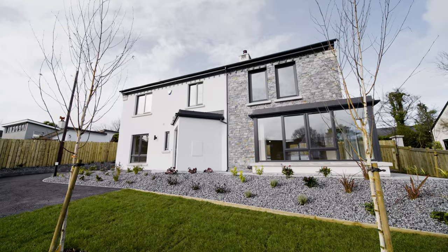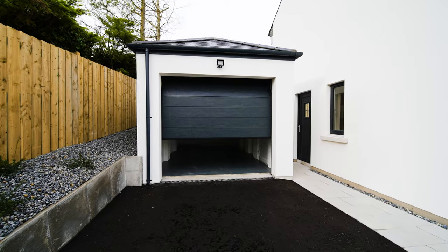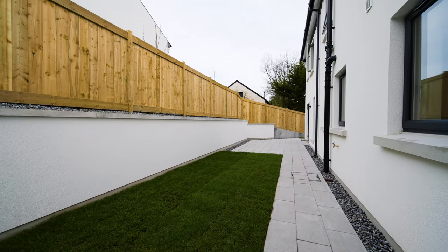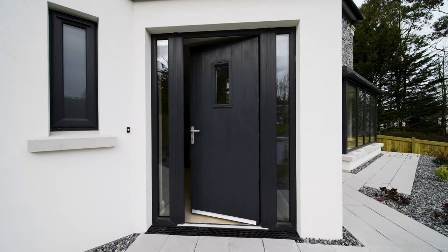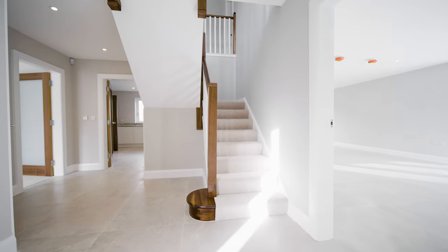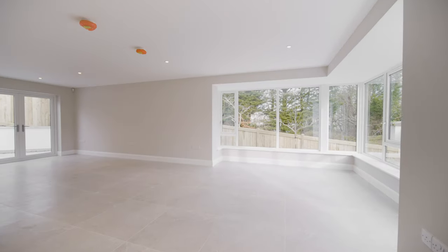5C Brompton Road has a sweeping driveway to the front that provides ample secure parking and access to the detached garage. From there you enter the entrance hall with its luxury Spanish porcelain tile flooring and walnut internal doors, which sets the tone for what is to come as you start your journey through this luxurious home.